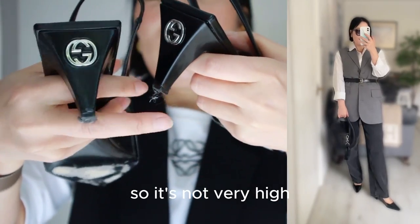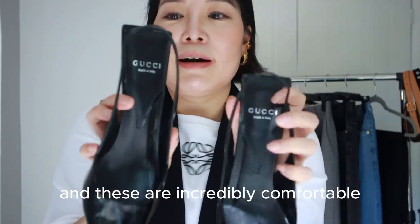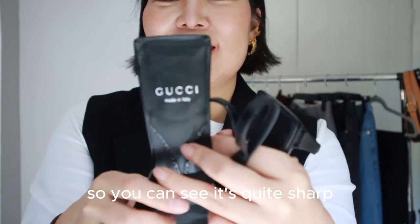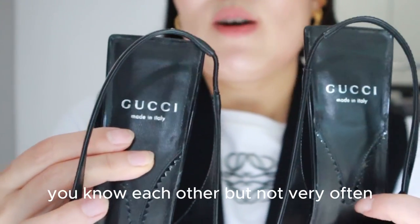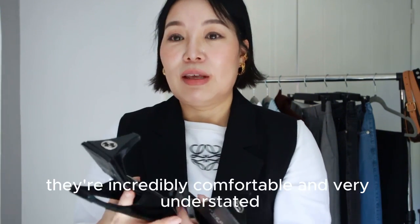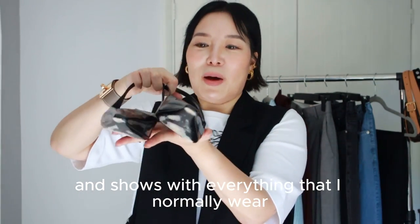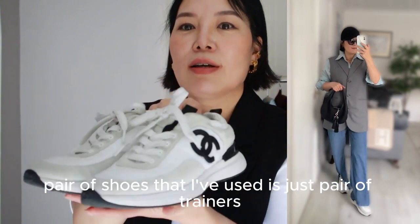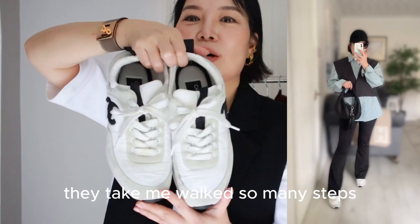The heel is not very high — about five or six centimetres — and these are incredibly comfortable. I love the detail that the back is square and quite sharp, though sometimes when I walk the two heels click together. But I really love this pair of shoes. They're very understated and go with everything I normally wear. Another pair I've used is just a pair of trainers. I wore them a lot in Japan — they're so comfortable and took me through so many steps.